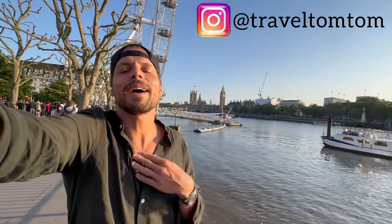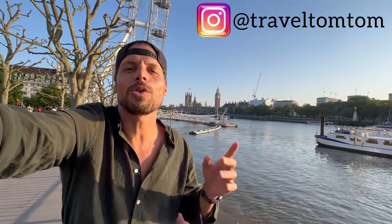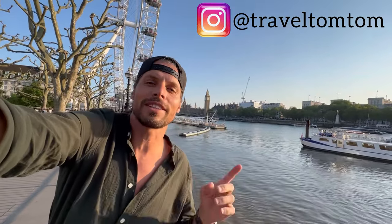Welcome to London! I am Travel TomTom and in this video I'm going to show you everything you need to know for staying connected when you travel to the United Kingdom. In this guide you will find out where to buy a SIM card, the best 4G/5G networks, price comparisons of prepaid SIM cards, EU roaming, the best eSIM cards, and I'll give you my conclusion and recommendation at the end.